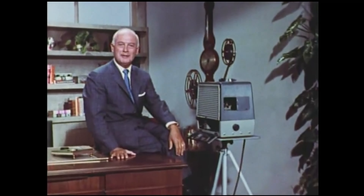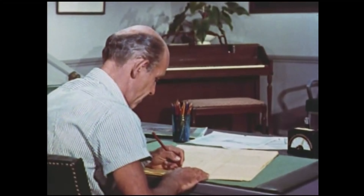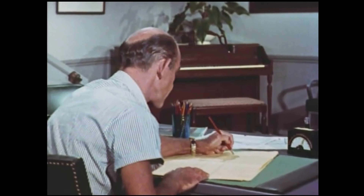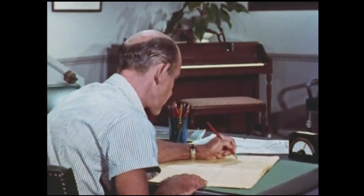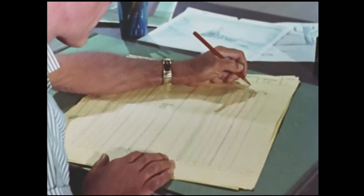See how much we miss by not hearing sounds? Sound effects are indicated on the timing sheet by the director when he's planning a picture. Sometimes he may know exactly what he wants and he marks it down.